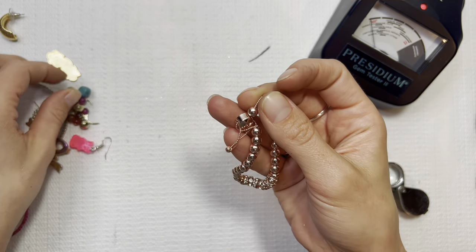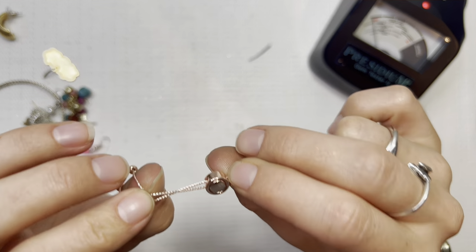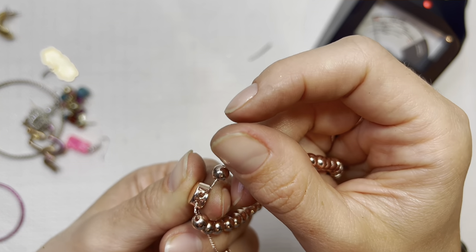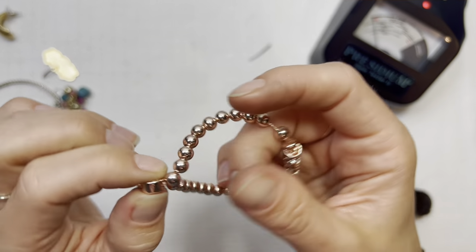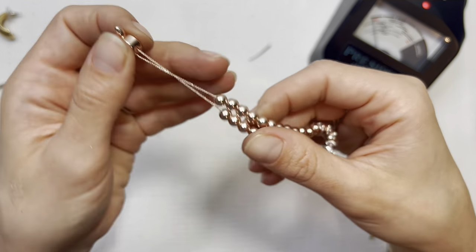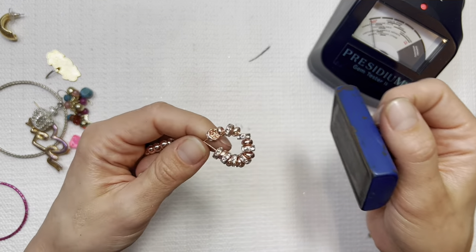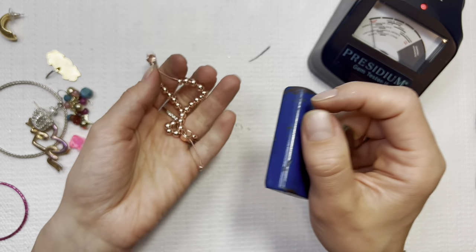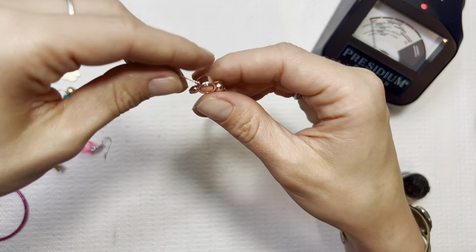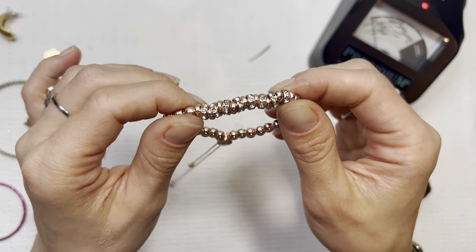Let's see if there are any markings — I'm not seeing any. The top part is magnetic but down here is not magnetic. It's got some jewels up here as well. Pretty bracelet — I'll do this one for $3.